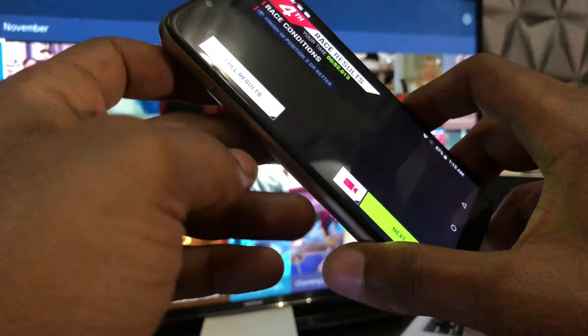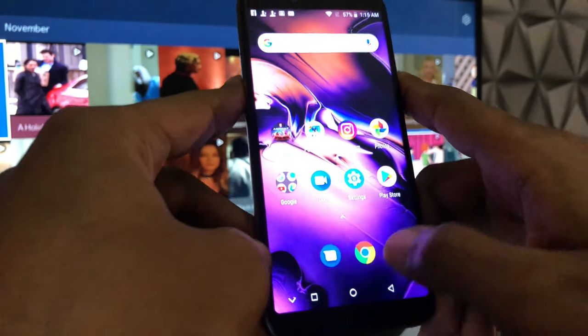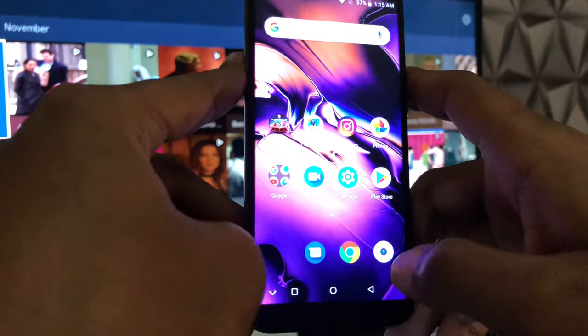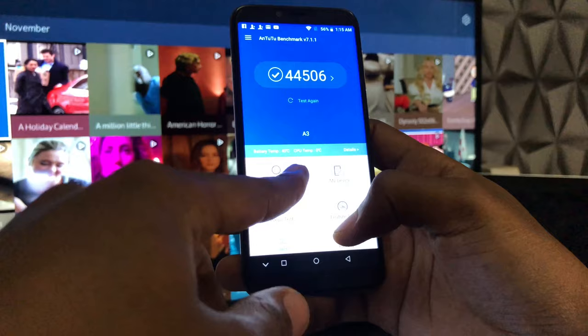So guys, Asphalt 9 is certifiably unplayable. That wasn't just me being bad — I played it and it's not working out for me. It's not playable on this device. I've already shown you that the temperature is still the same.